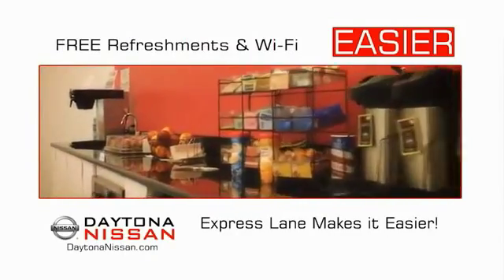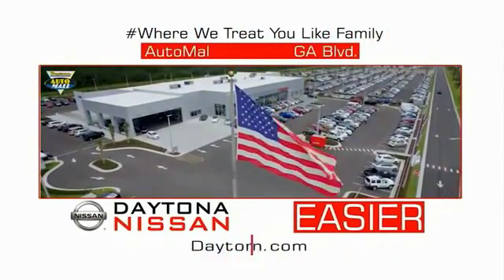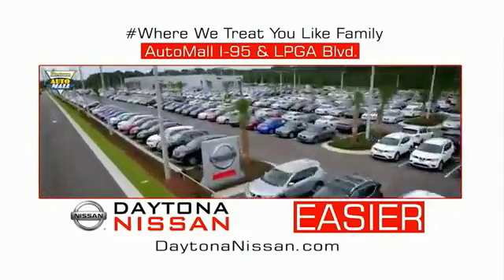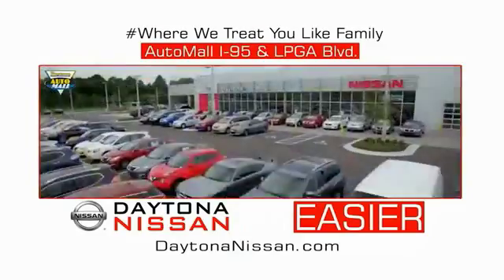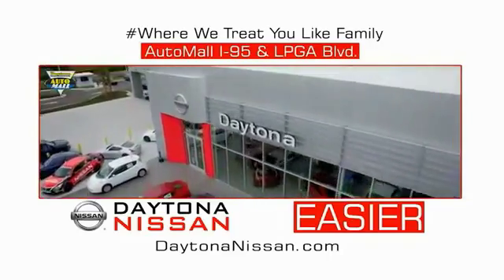Easy to service because the state-of-the-art facility and express lane make servicing any vehicle easier. Easy to enjoy free refreshments and Wi-Fi while the kids play — waiting is quick and easy. Come check out the all-new Daytona Nissan just under the big flag at the Auto Mall, I-95 at LPGA Boulevard. Make your move to Daytona Nissan — it's easier.